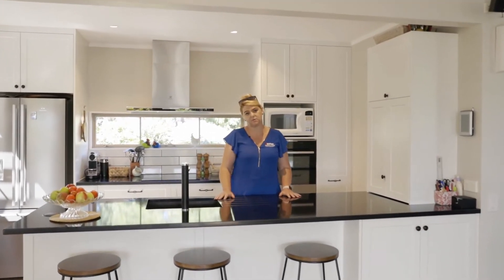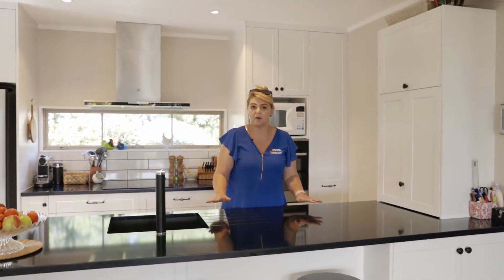The heart of the home is this magnificent kitchen, only 12 months old, and it features this enormous island bench with a granite stone top. I love that it's perfectly modern but perfectly country.